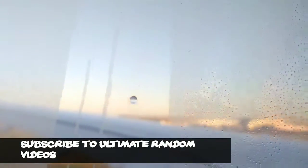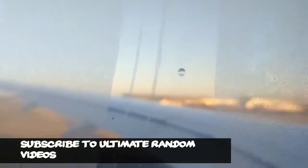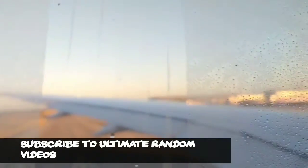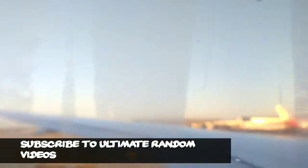Ladies and gentlemen, welcome to London Heathrow Terminal 5, where the local time is just approaching 20 past 5 in the morning. Please remain seated with your seatbelts fastened until the seatbelt sign has been switched off.